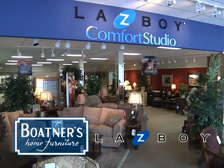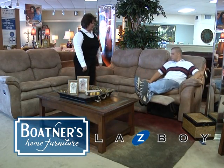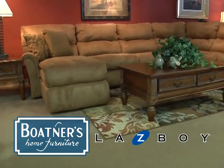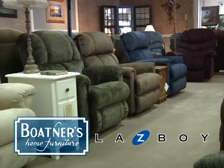Boatner's Home Furniture offers a Lazy Boy gallery. Lazy Boy, long known for recliners, also offers stylish and dependable sectionals, sofas, sleepers, love seats and more. Lazy Boy is about comfort and quality, backed up by a limited warranty.